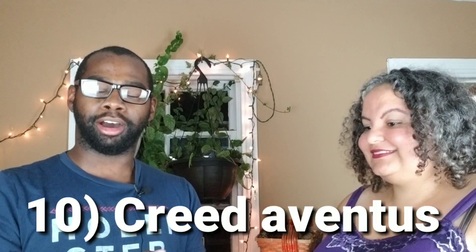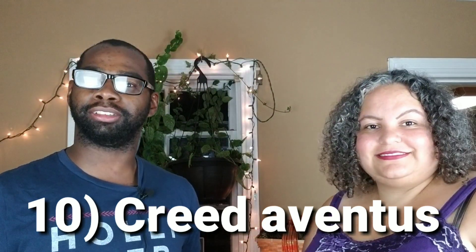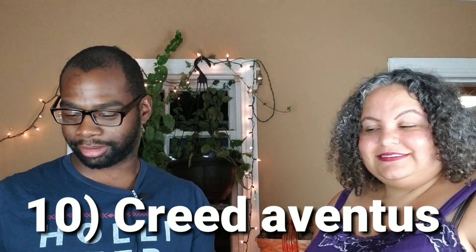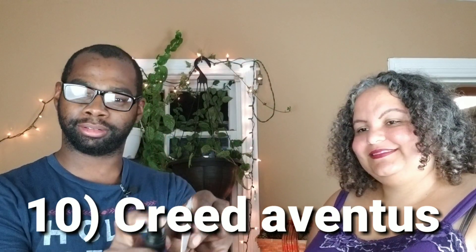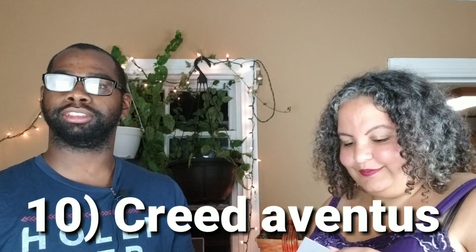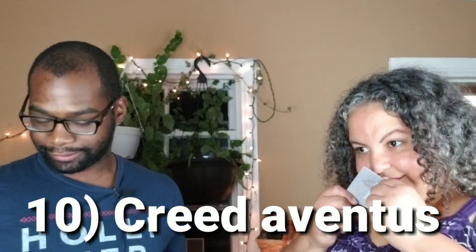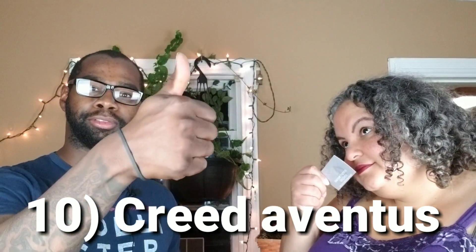This is number 10 — Creed Aventus. The price goes for about $300 to $400. We're going to spray it on this little card right here and see if she likes it. I like it. So she likes Creed Aventus. Now we're going to jump into the next fragrance.